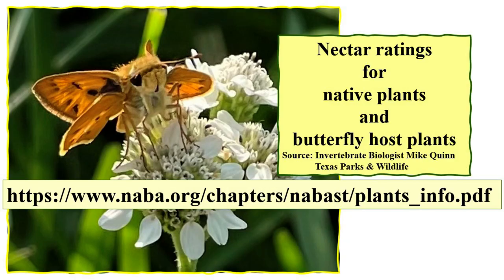You can take a picture of this if you'd like — it's a link to the National NABBA nectar and host plant list. Some plants are richer with nectar than others. Several years ago, Mike Quinn, a Texas Parks and Wildlife vertebrate biologist, compiled a list of nectar ratings from fair to excellent and included butterfly host plants for the National Butterfly Center in Mission. You can download that PDF.